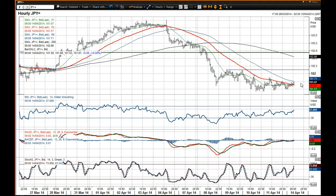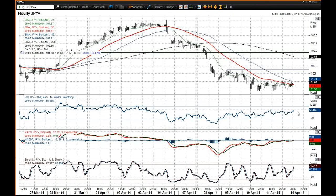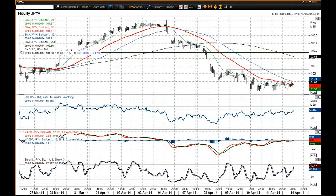That would also improve the RSI quite significantly as well. So I think the dollar is battling hard — it needs to hold on to these levels to prevent a big sell-off.